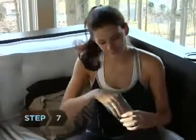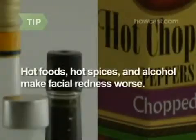Step 7. Try this trick: put an ice cube in your mouth and press it against the roof of your mouth. Receptors that respond to cold constrict blood vessels in your face, which is enough to reduce redness for some people. Note that hot foods, both temperature-wise and spice-wise, and alcohol exacerbate facial redness by dilating blood vessels.